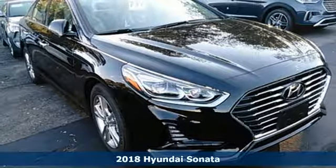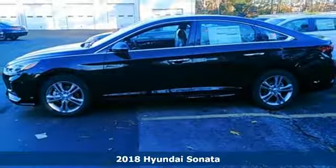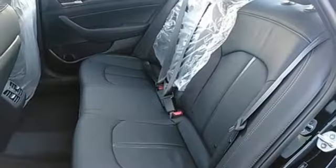Here's a 2018 Hyundai Sonata. The design language is called Fluidic Sculpture 2.0, and this Sonata is fluent. Bold and confident on the outside, there's class-leading passenger space on the inside.